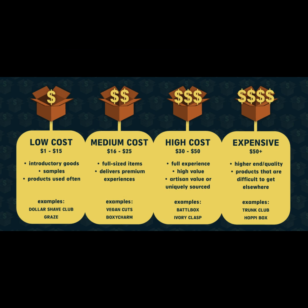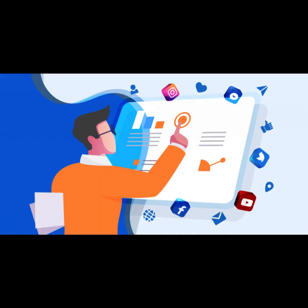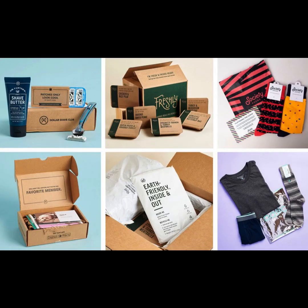Step 4: Set subscription pricing and plans. Determine the pricing for your subscription boxes and create different subscription plans, such as monthly, quarterly, or annually. Step 5: Market your subscription service. Promote your art subscription service through social media, art communities, and influencers. Highlight the exclusivity and value of your boxes. Step 6: Fulfill subscriptions. Ship out subscription boxes on the designated schedule. Provide excellent customer service and consider adding personal touches to each box.